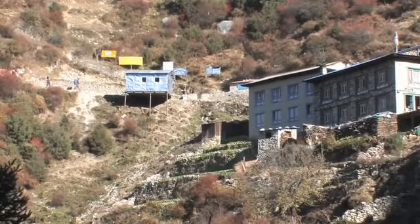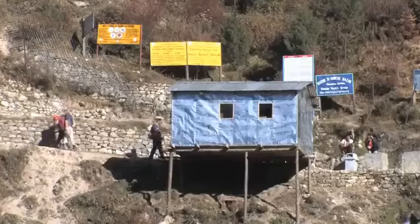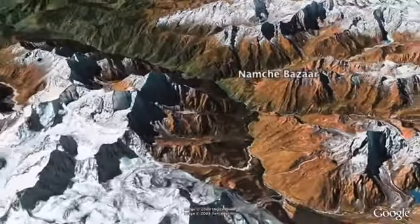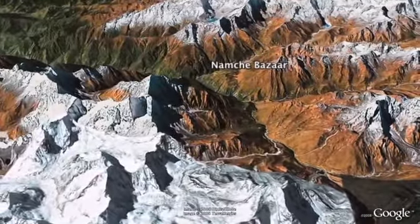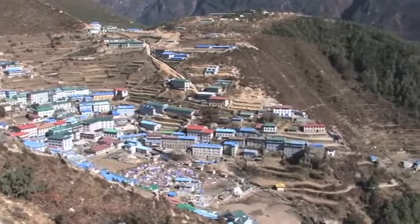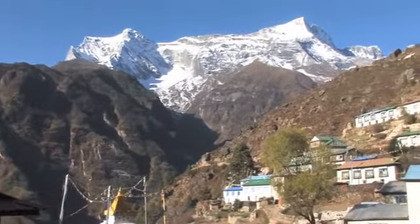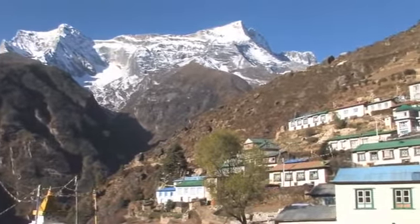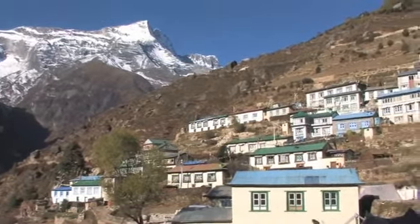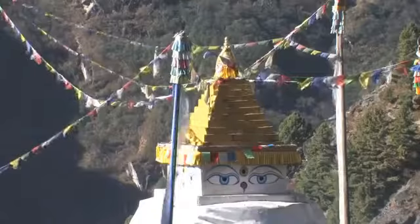As you reach Namche you have to pass a police checkpoint, where they will ask to see the tickets you purchased at the entrance to the Sagarmatha National Park. Namche Bazar is the most important town in the Khumbu region, the land of the Sherpa people. This town is located at 3440 metres above sea level. After the difficulty of the last day you will feel the rest day at Namche is well deserved, but the idea behind the rest or acclimatisation day is to climb high during the day and then sleep lower. This will help your body adjust to the altitude more easily.